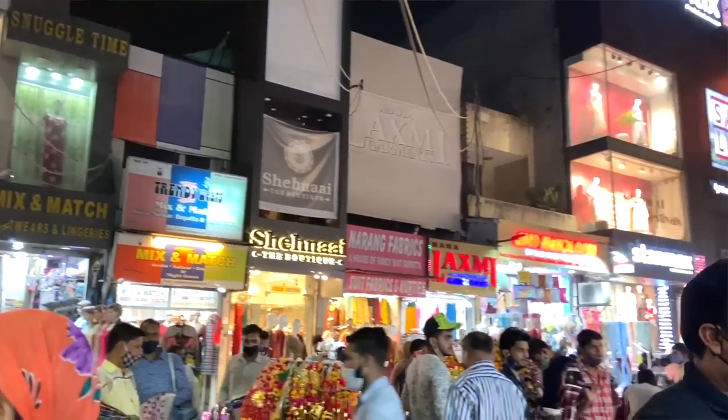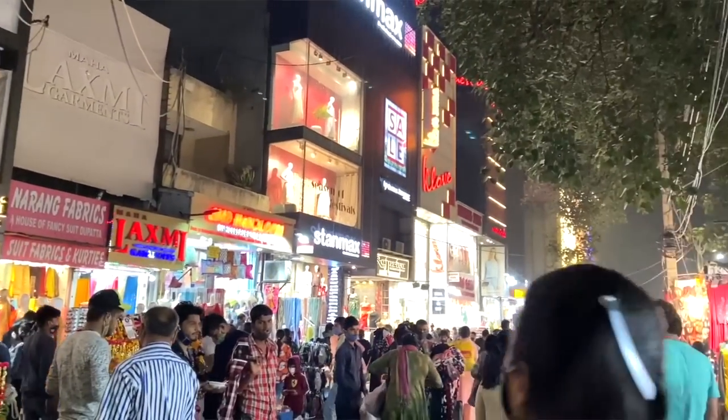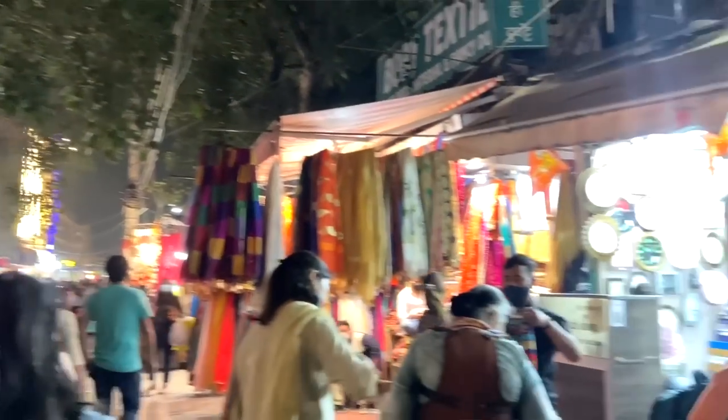So this video is gonna be a super duper random Lajpatnagar shopping haul. Recently I went to Lajpatnagar market a few days ago and it was a very impromptu plan. I just needed to get one jutti. And I asked you guys on my Instagram ke I had bought a lot of random things. So if you wanted to see the haul, you told me. And so many of you guys wanted to see it. But I want to warn you guys — don't expect too much, because like I said, it's very random things.